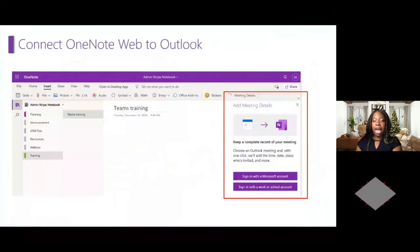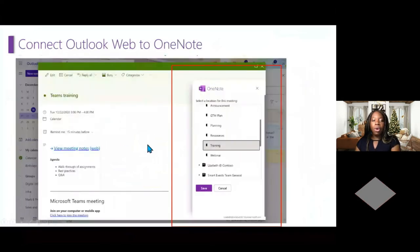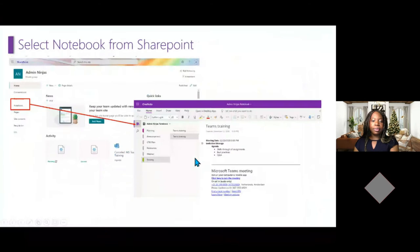You can also connect your OneNote to Outlook via the web, and add meeting details directly from OneNote via the web. You can also access your OneNote from SharePoint — just connect to SharePoint, click on Notebook in the left-hand navigation bar, and you'll be able to view all your different notebooks saved there.